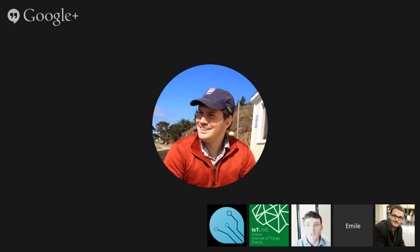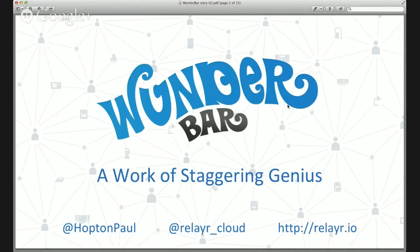Up next we have Paul Hopton, who's the chief engineer at Relayer, who also just announced and launched through Dragon Innovation — their crowdfunding platform — their WonderBar hardware set, which enables makers to make their own projects. Hi everybody, I'm Paul Hopton from Relayer. We're a Berlin-based startup founded last year by a bunch of software and internet guys. I figured it might be entertaining to share the journey we had as we launched our WonderBar product.